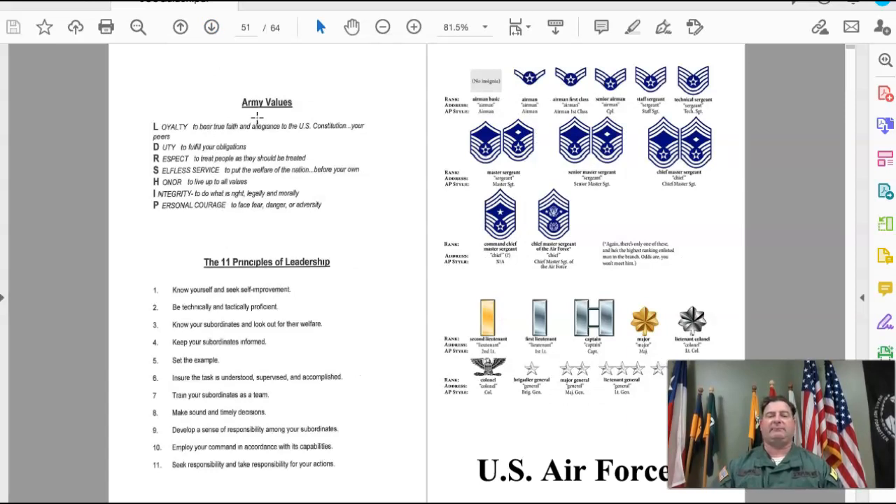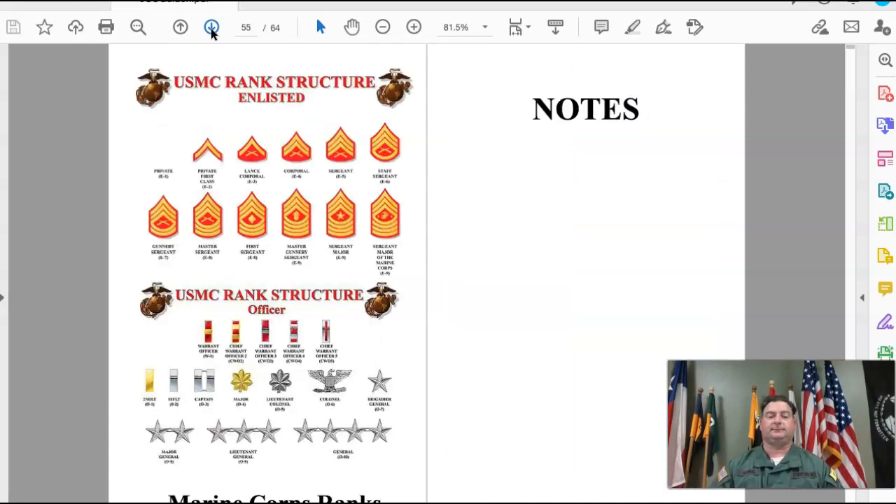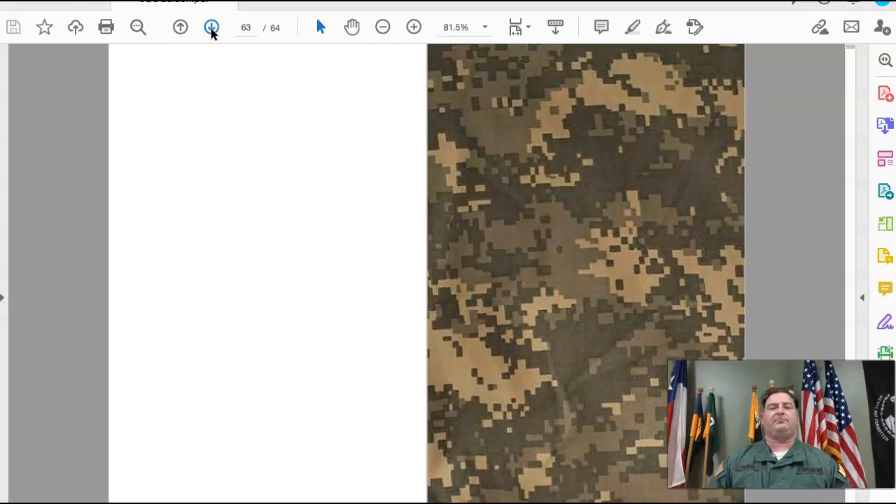The Army values are loyalty, duty, respect, selfless service, honor, integrity, and personal courage. The handbook also includes the 11 principles of leadership, as well as the ranks of the Air Force — both enlisted and officer — and the ranks of the United States Marine Corps, both enlisted and officer. And that, ladies and gentlemen, is the JCC Guidon and Cadet Handbook.